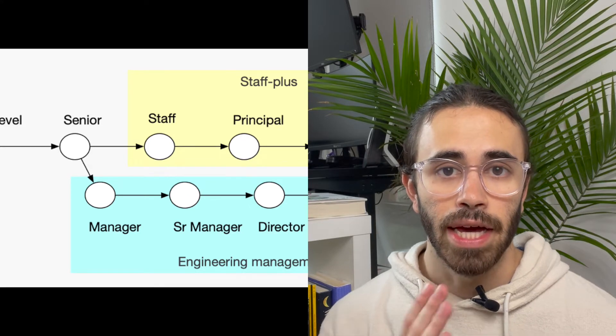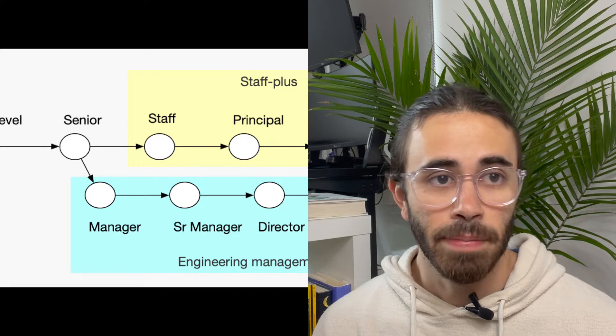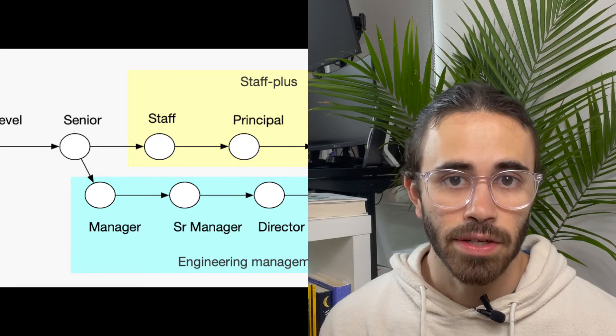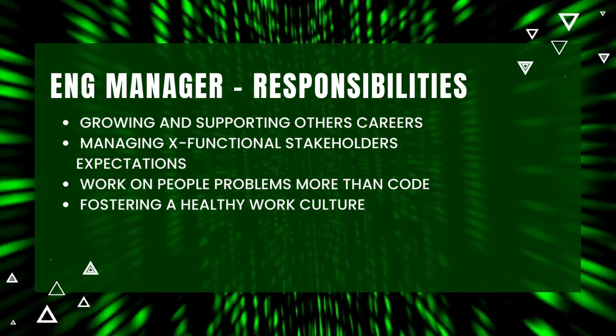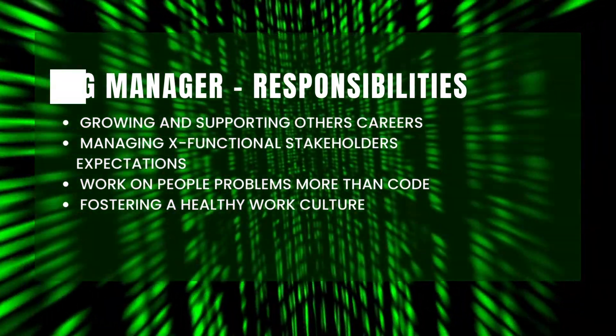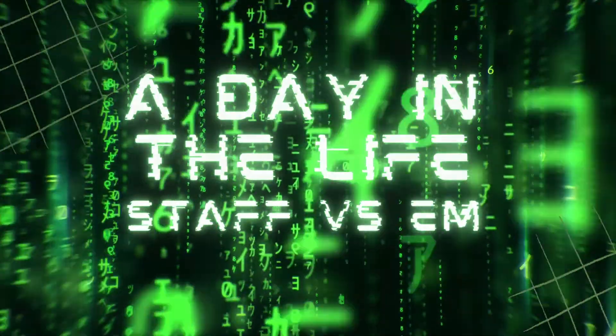How about an engineering manager? Despite how the tracks appear, engineering managers are often a parallel move more in line with what a senior engineer does at a company — what's in line with a staff engineer would be a director or senior engineering manager. Engineering managers are regarded as people managers but with a more technical slant. Their responsibilities include fostering the careers of people on their team, managing team morale, hiring, evaluating outside vendors for budget and feasibility, and negotiating timelines with cross-functional stakeholders like the product manager and upper management. They may spend 10% or less of their time on coding. If you're interested in growing and supporting others, managing cross-functional stakeholders, working on people problems more than code, and creating a happy work culture, then engineering management might be right for you.